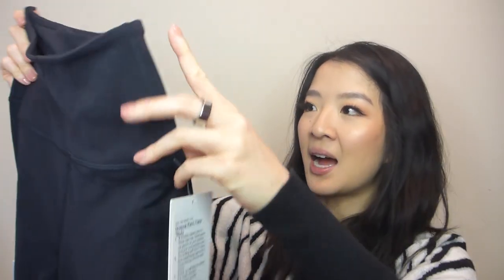Finally, I got my hands on the very coveted Groove Pant in the flared style, in the Nulu fabric. This goes in and out of stock all the time — it's essentially an Align pant but with flared bell bottoms, which are so trendy right now. They go so well with sneakers and give a casual but elevated yoga look.